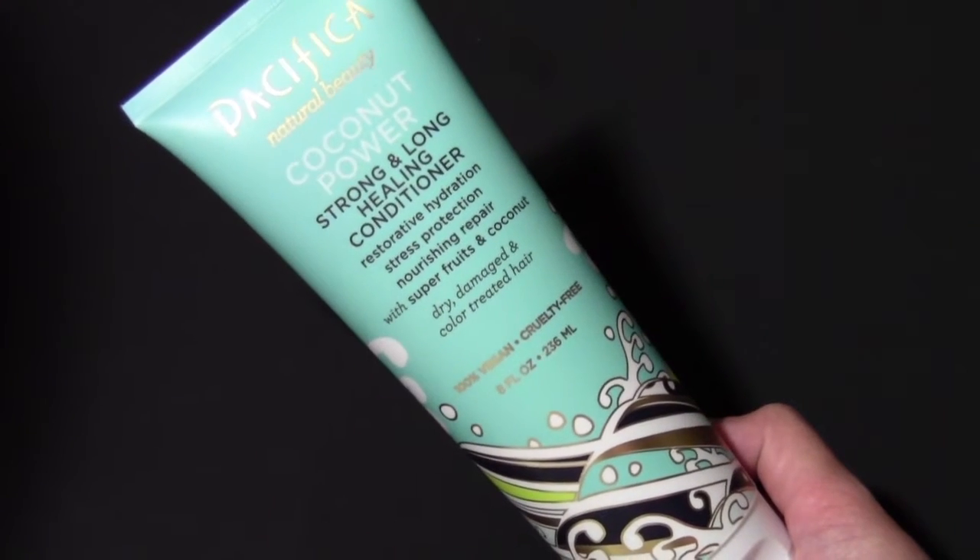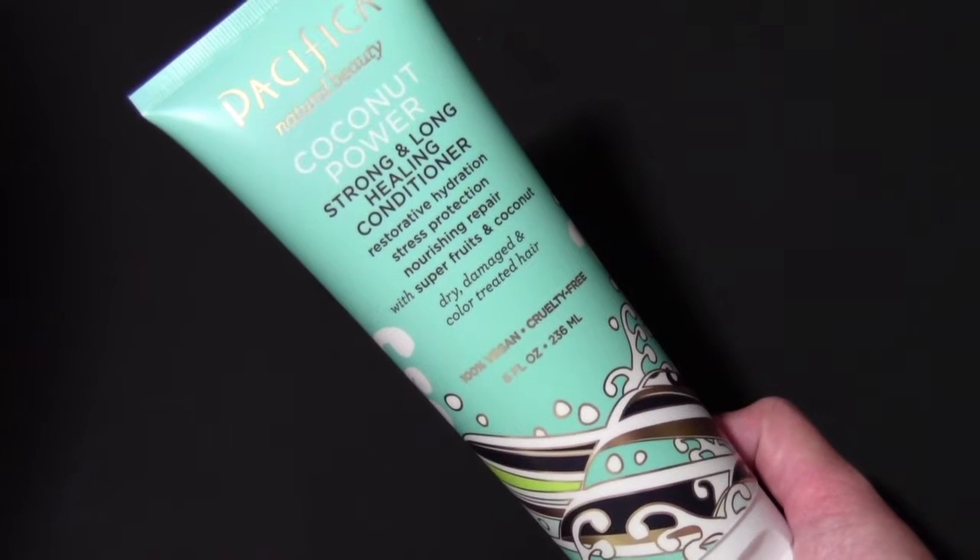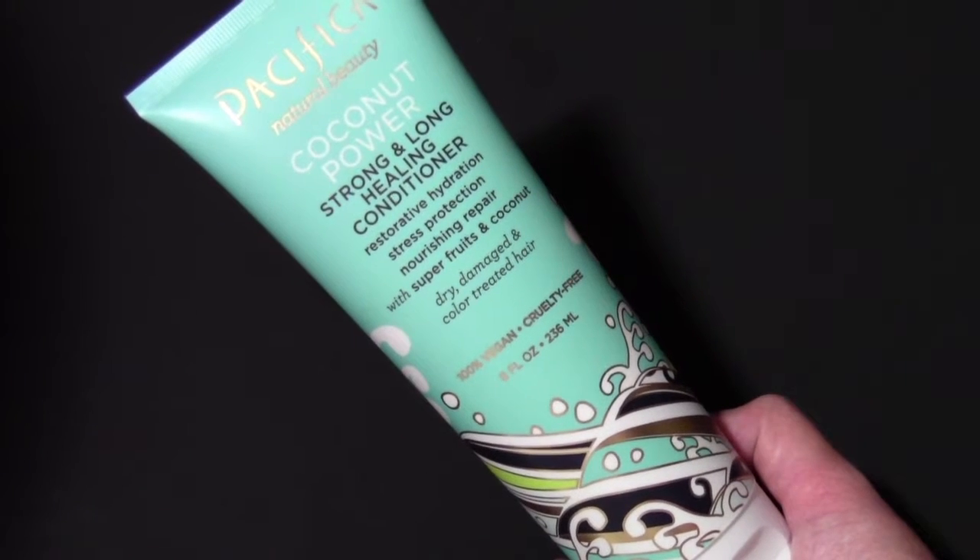I also purchased the conditioner, which does the exact same thing. It smells amazing and it works great so far.